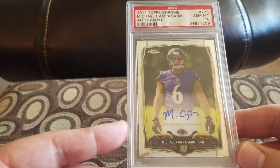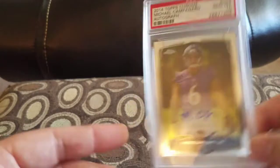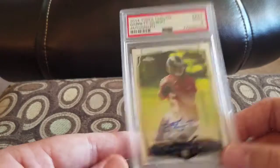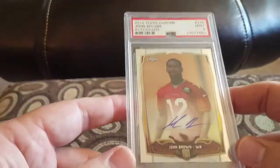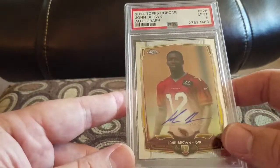Michael Campanaro in a Gem Mint 10. Garrett Gilbert in a nine for the Rams. Isaiah Crowell in a nine for the Browns — lots of Browns players in this set. Last but not least, Josh Brown in a nine for the Cardinals.